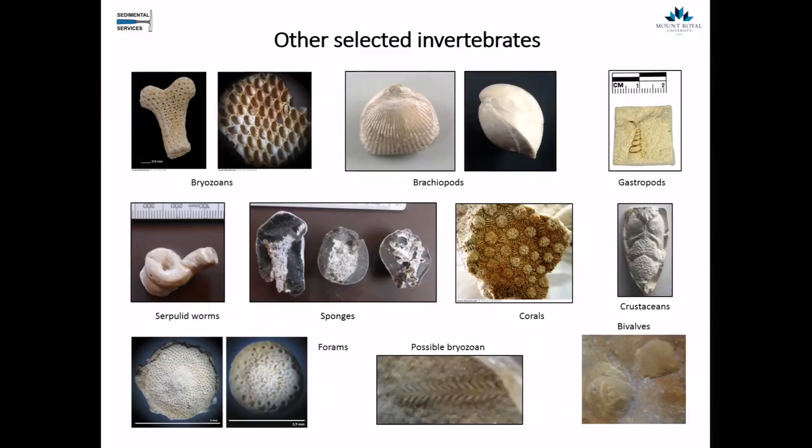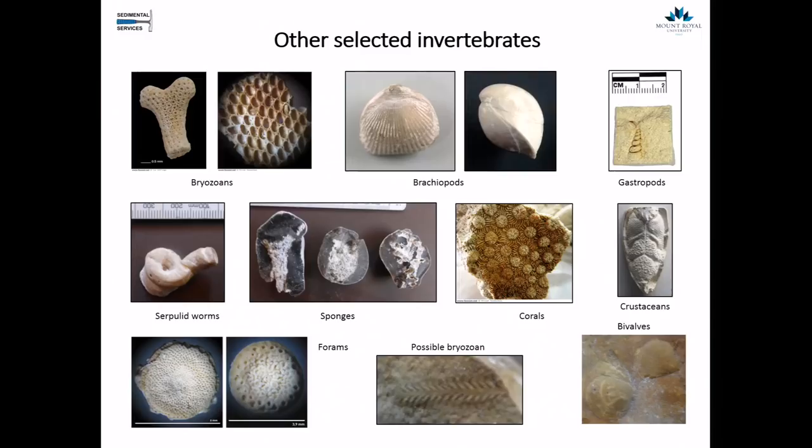A few other selected invertebrates before we move on to my favorites, the echinoderms. We have bryozoans — a kind of sea moss — brachiopods, of which only a few species remain today but were very common, feeding by using an internal cilia structure to sieve food from seawater. There were also gastropods, serpulid worms, sponges — not glass sponges, but with flint casing around them — corals, crustaceans, other bivalves, and forams. A nice variety of animals living in the sediment.